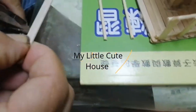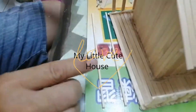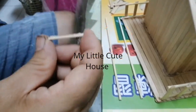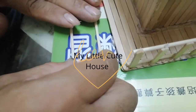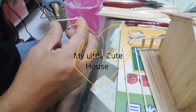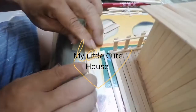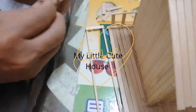Papa is cutting the layers. And now Papa is using the glue and sticking the pouches one by one. The first piece is already done. The second piece.